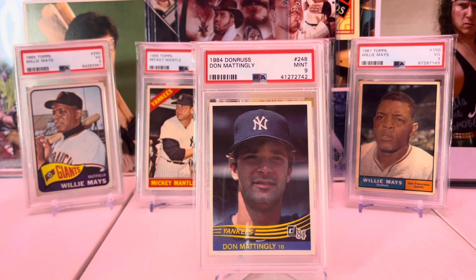1984 Donruss in a PSA 9. I just got this card about a year and a half ago at a card show. I had a beat up version of it for a long time — it was always a hard one to get, and I'm really happy to have it. The 1984 Donruss is an amazing set, really one of the nicest sets of the 80s.